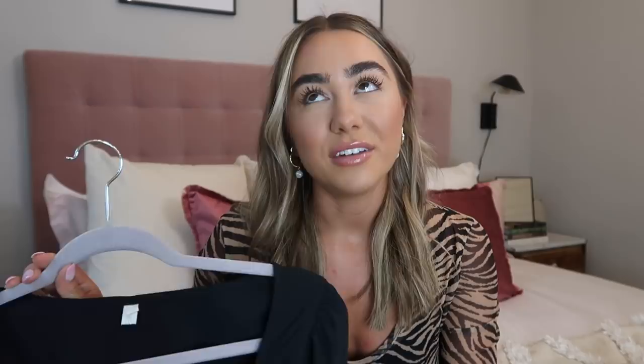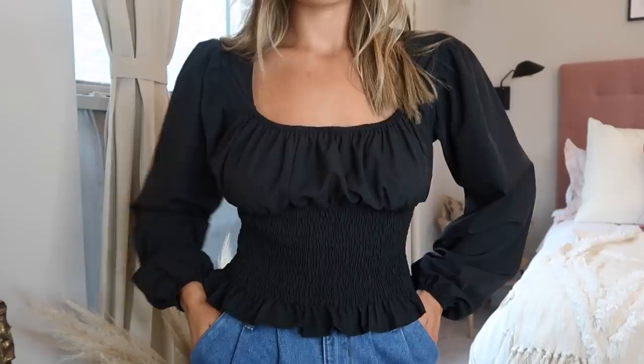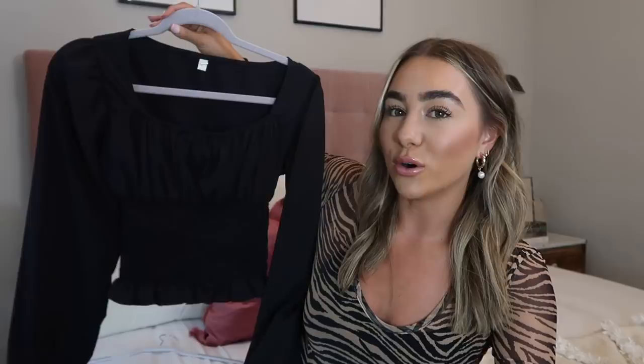I've also been loving these peasant-style tops where they're a little more cropped and kind of billowy on the sleeves and bustier area. This one is a black flowy top — really nice material. It kind of cinches in at the waist with ruching all the way across and then these nice billowy sleeves. A very beautiful, classic top. I think it also comes in white — I just feel like I'm getting so many white tops right now. With white denim or white shorts, it's very feminine and girly.